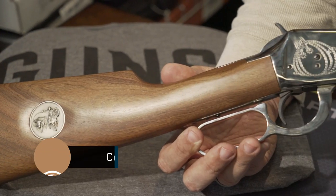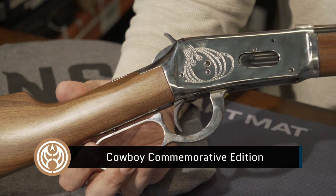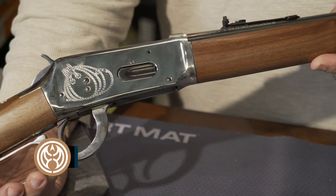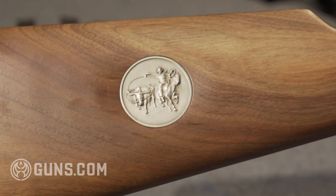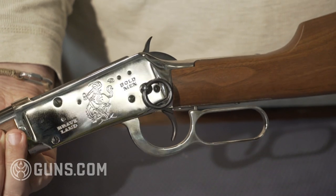This is your Cowboy Commemorative. These bad boys were made only in 1970. About 27,000 were made — New Haven, Connecticut. We've got the medallion inlay, great little 94, saddle ring. These are beautiful guns.